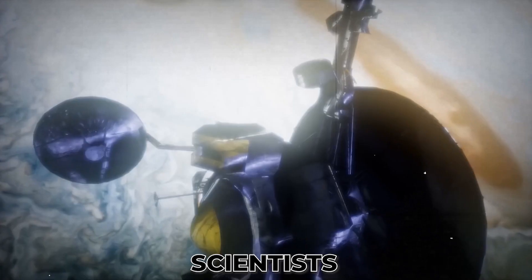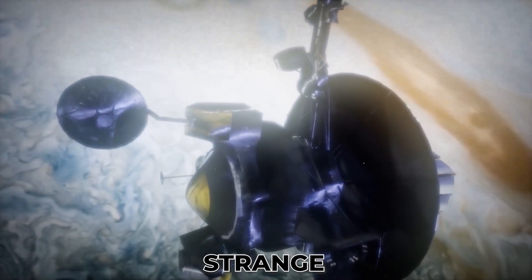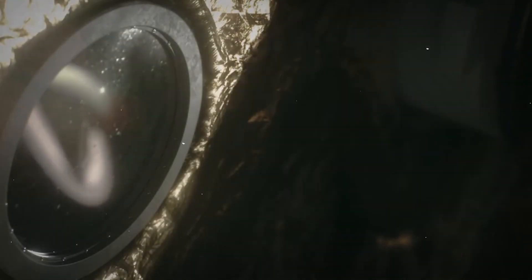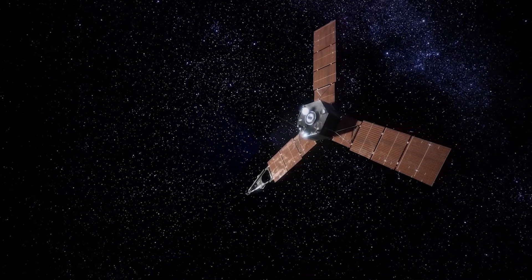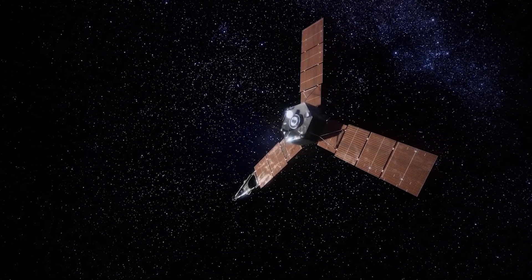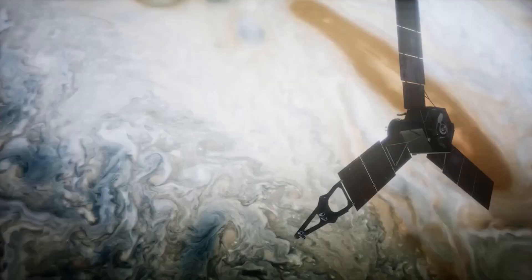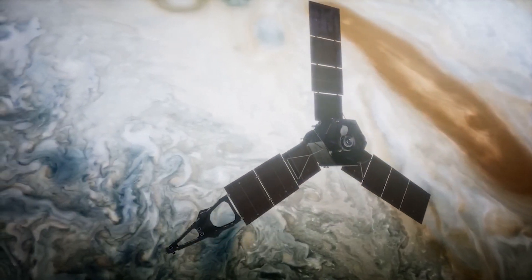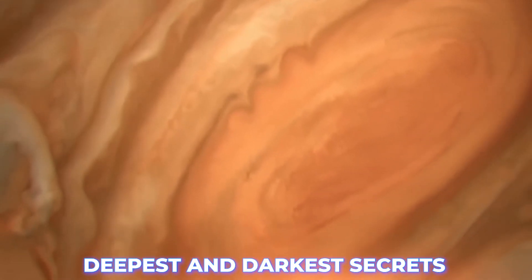New images of Jupiter shocked scientists and revealed there's something strange going on there. What hides beneath Jupiter's surface? NASA's Juno probe arrived at Jupiter in July 2016. The $1 billion project has provided a multitude of incredible photographs that help us study the planet's deepest and darkest secrets.